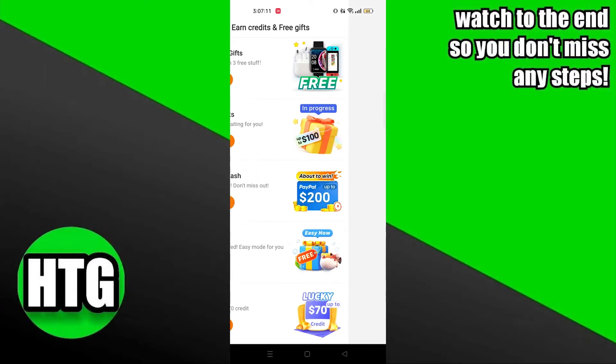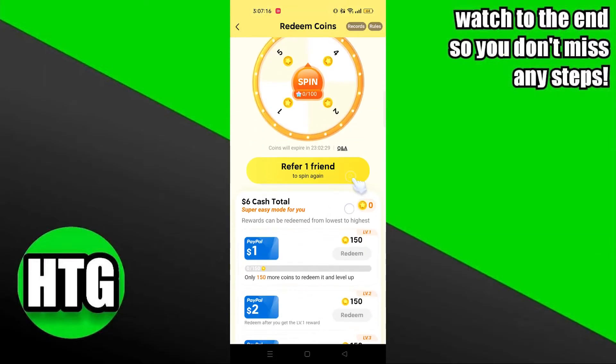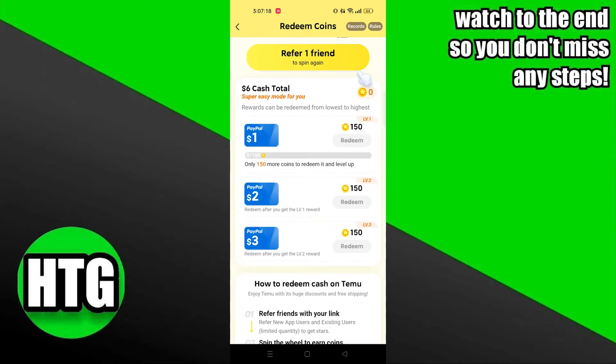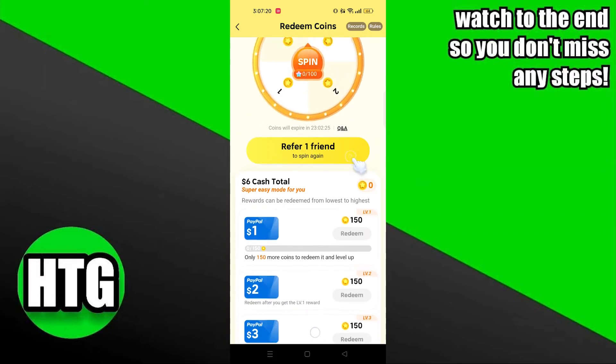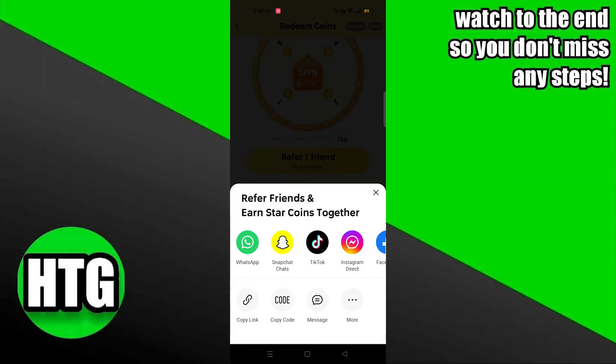Then click on continue to redeem cash and get more coins. You can redeem coins by referring one friend on Temu. Click on refer one friend and share the referral link with your friends on different social accounts.